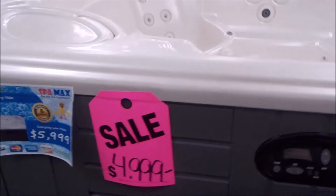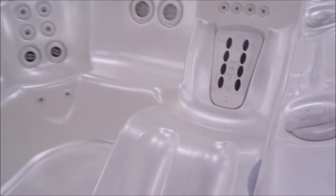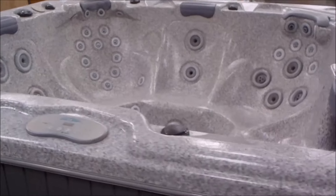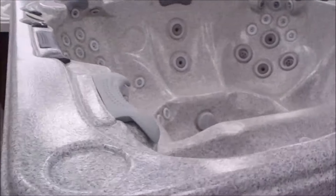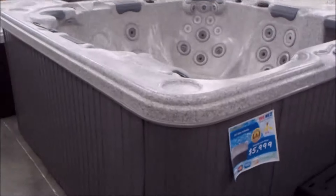Another Hot Springs Spa at $4,999 — this is the Big Vista. Got the dual motor massage in the lounge. It's a Cal Spa Atlantic at $4,499. We sell the newer version of this for almost $11,000 brand new, so this is a heck of a way to go. It's not for everybody, but they are very popular.